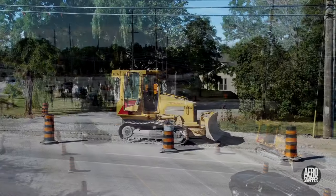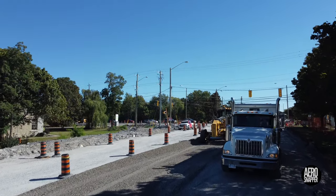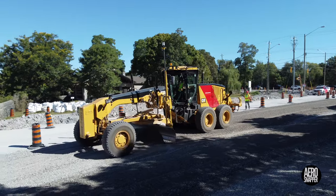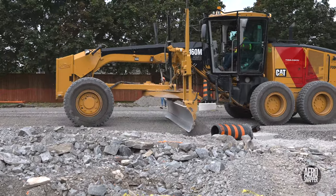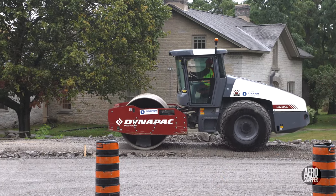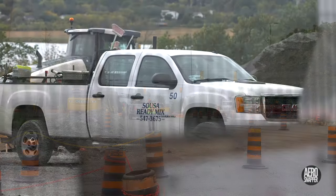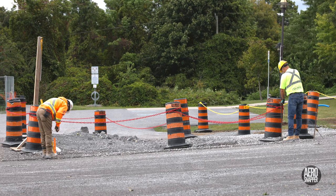Nevertheless, there was a considerable amount of work done this week to prepare the roadway that will lead from Gore Road to Highway 15 and the margins beside it. The grader was kept busy for much of the week, and the vibrator compactor was equally busy — all leading up to a situation on Friday where Sousa Readymix, the concrete company, arrived to make preparations to lay the curbs next week.